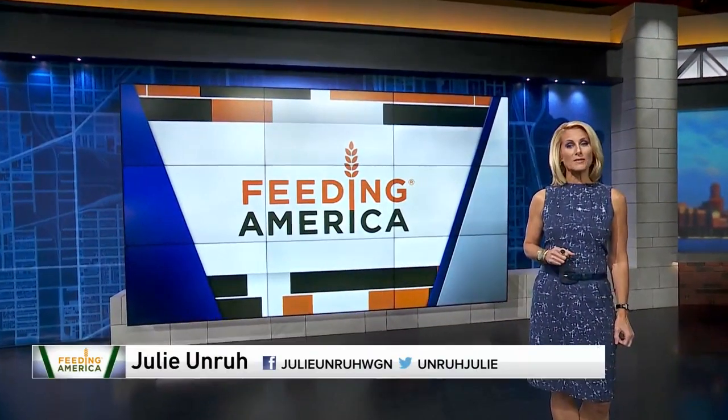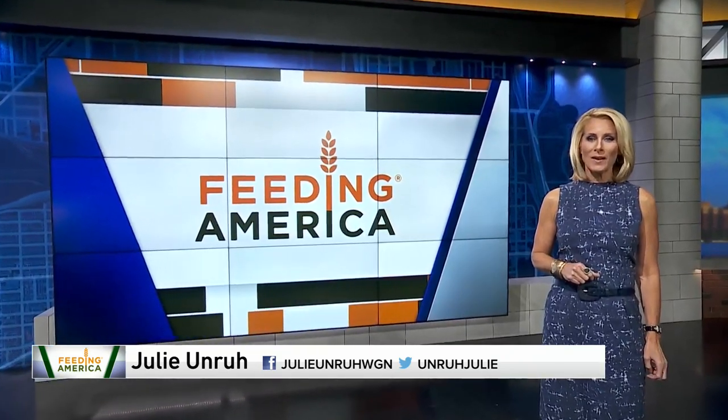The Sheldon Heights Food Pantry in Roseland is serving all of Cook County, not just Chicago. It almost feels like a mini grocery store inside, and it couldn't happen without the help of the Sheldon Heights Church of Christ next door. For more information on Hunger Action Month, head to WGNTV.com slash Feeding America. Reporting for WGN, Julie Unruh.